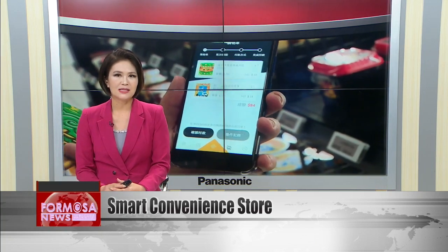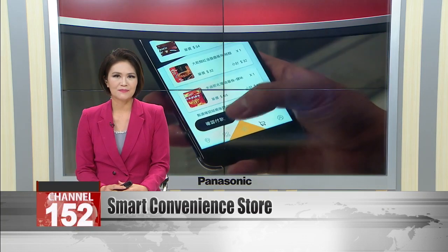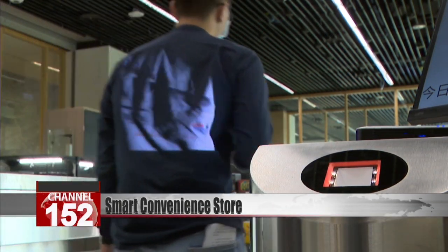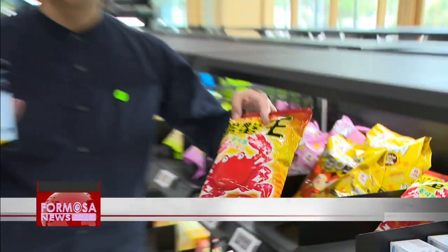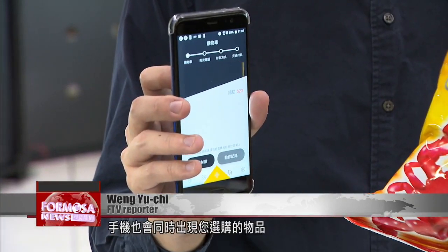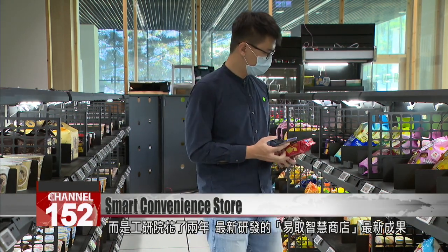Developers at E-Tree say their cashierless shopping solution can help retailers expand into remote areas. Place your phone in the QR code scanner and the gates to this convenience store spring open. As you're browsing, the merchandise you take from the shelf will appear on your phone. This highly intelligent sensor-based retail solution was developed by E-Tree over two years.